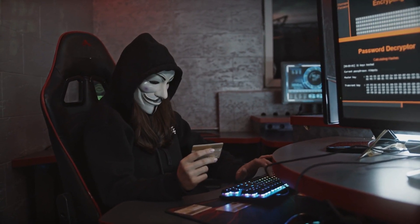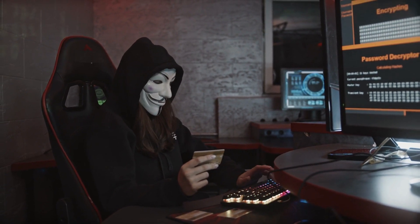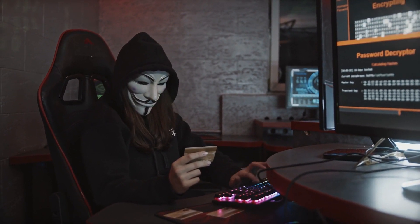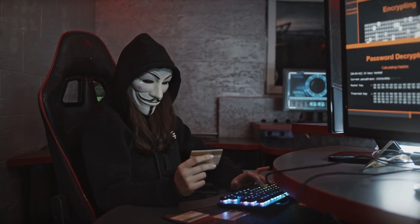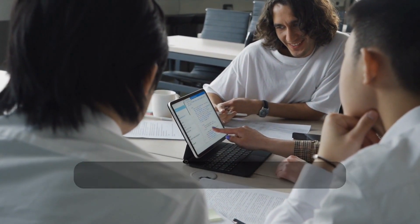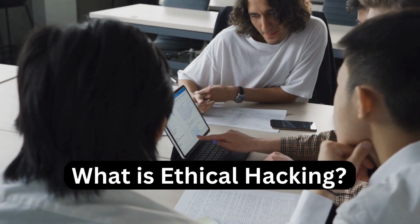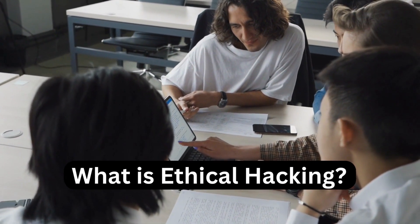If you clicked on this video it means you want to become a professional ethical hacker, so do watch this video till the end because this video is very useful for your future in ethical hacking. Welcome to my channel. Let us begin the video.